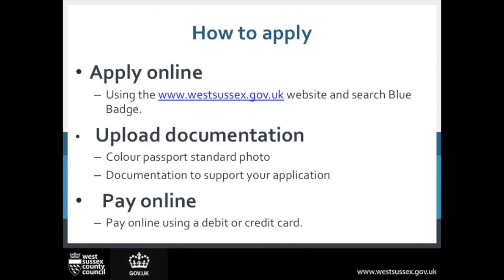West Sussex County Council have introduced an online system for you to apply for your Blue Badge. The first step is to go to the West Sussex County Council website and search Blue Badge. You can then check your eligibility and start the application process.